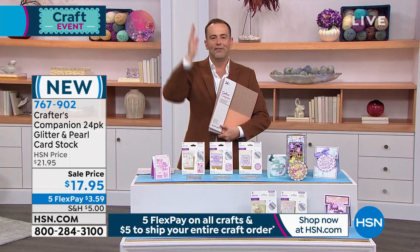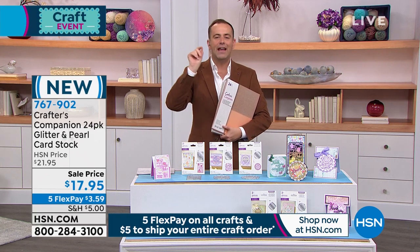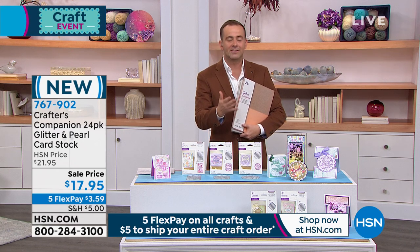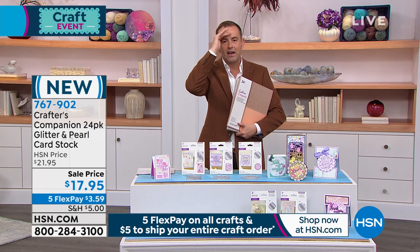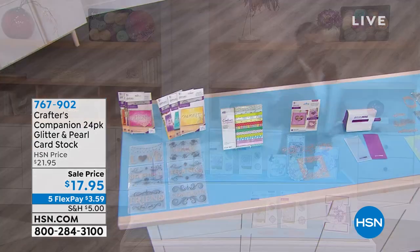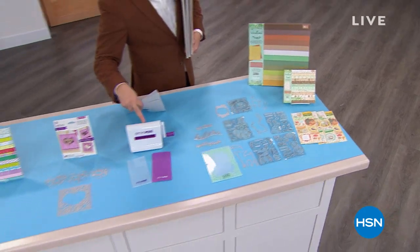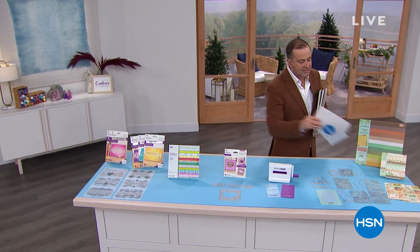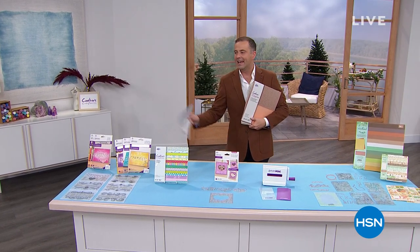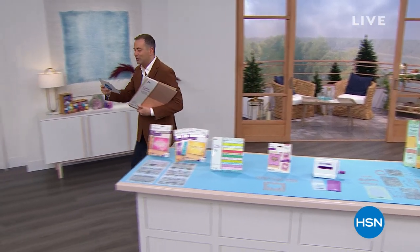Major announcement: for the first time ever, Sarah and the host will do a five-in-five at 12:45 Eastern — five products in five minutes at over 60% off each. A sneak peek is shown: the Gemini Mini die-cutting machine is confirmed to be included. It'll be 60% off across five products. Another heads-up will come closer to the time.